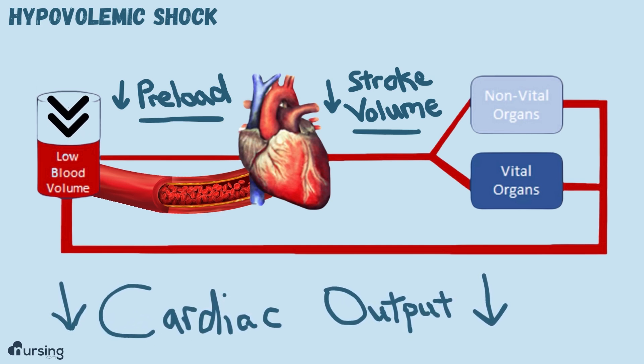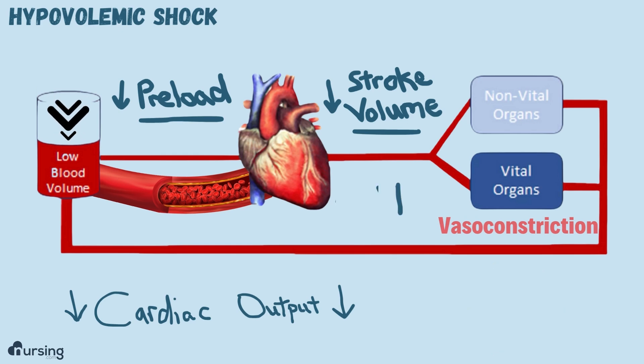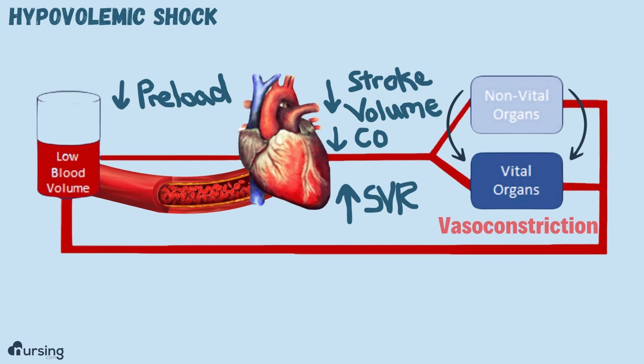Our body then has mechanisms it tries to use to compensate for that low cardiac output. You'll see a lot of vasoconstriction because the vessels are trying to shunt and pull that blood back towards the heart. That means the pressure the heart has to pump against is increased — our SVR, our afterload, increases. It also means that blood is shunted away from the non-vital organs into the vital organs, so we see things like pale or cold skin.